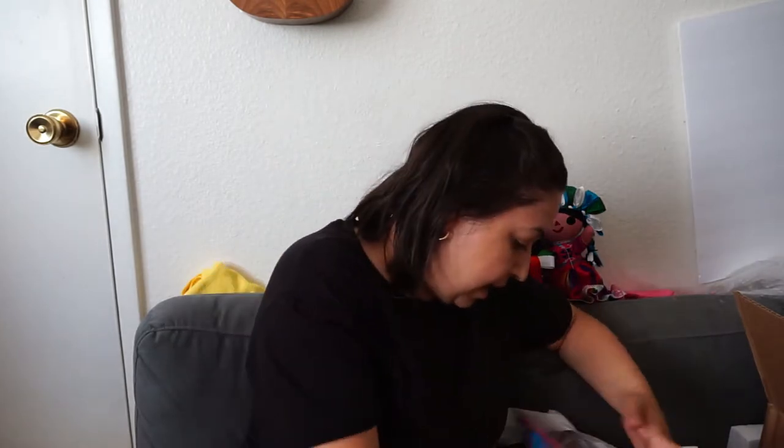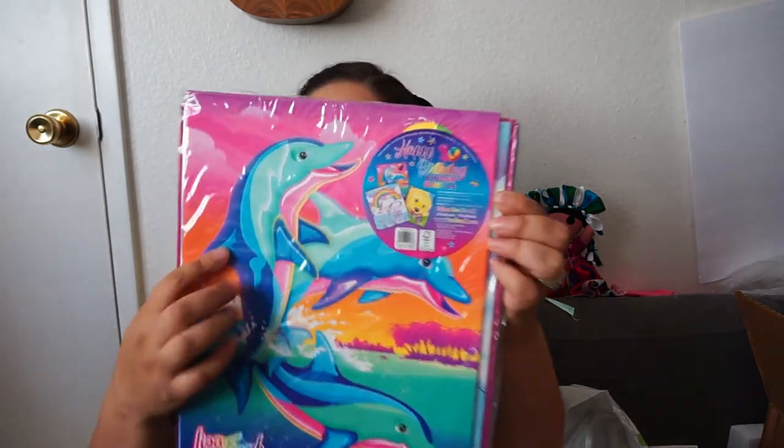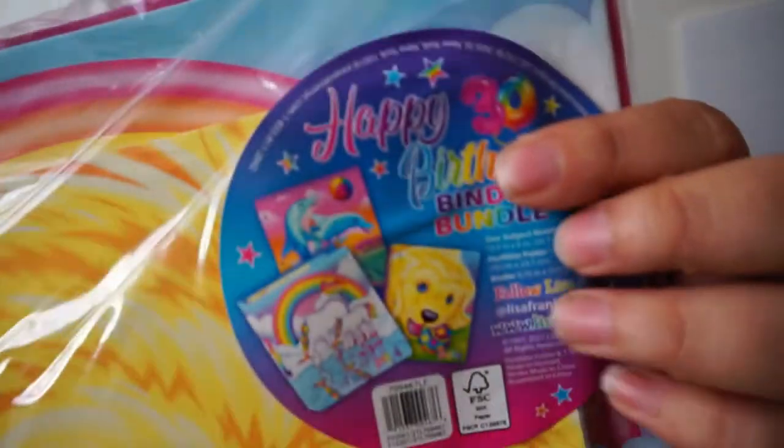These markers are also eco-friendly — they were made with solar panels and they recycle all the wood. Then we got this binder — not for Luna, this one's for me. I love Lisa Frank! It's a happy birthday binder bundle celebrating their 30th birthday. And this year is my 32nd birthday — tomorrow, July 28th, is actually my birthday, so this is a birthday present for me. It includes a notebook, a folder with little dolphins, and a binder with unicorns.